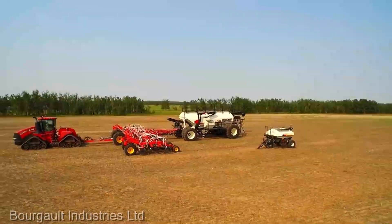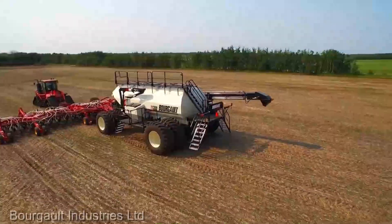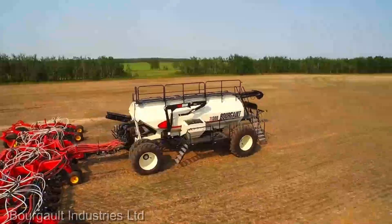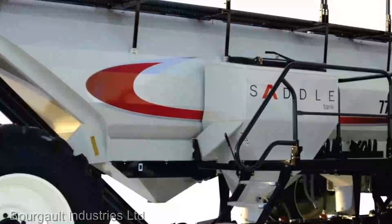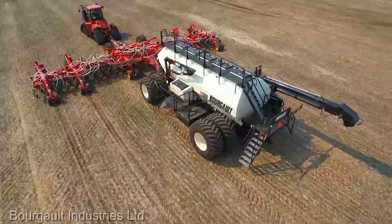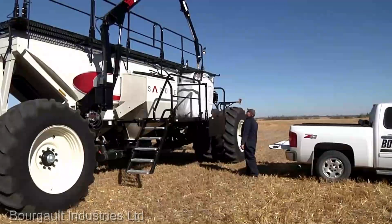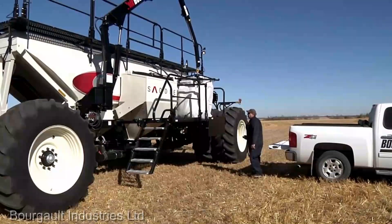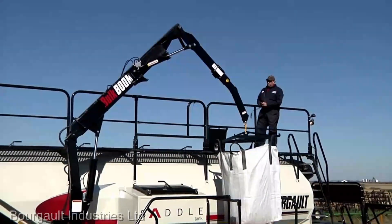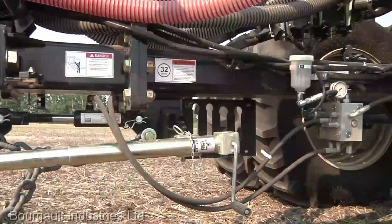We're diving into another game-changer: the Borgall 7,950 Air Seeder Cart. This is where precision meets efficiency in modern agriculture. Speaking of efficiency, let's link this back to the DeWolf RA-3060. After a top-tier harvest, you've got your precious spuds ready — the next step is planting for the next cycle. And that's where the Borgall 7,950 steps in. This air seeder cart is like the conductor in a symphony, ensuring each seed finds its perfect spot in the soil.